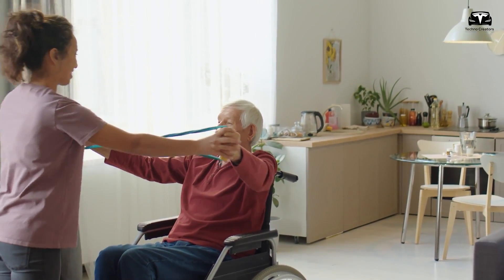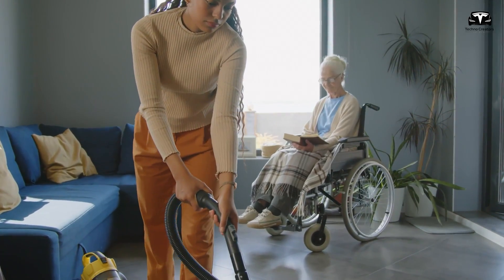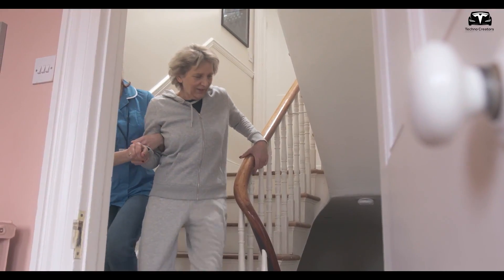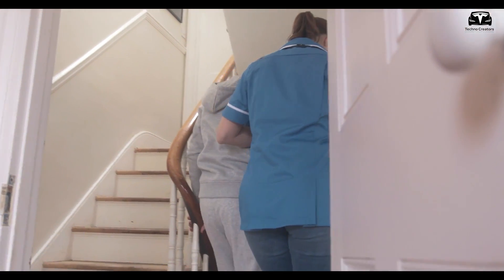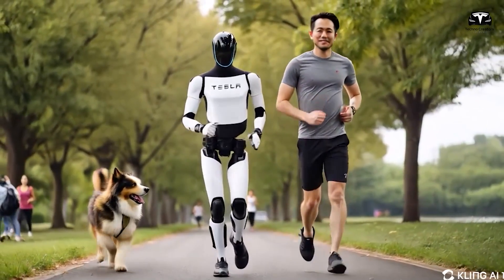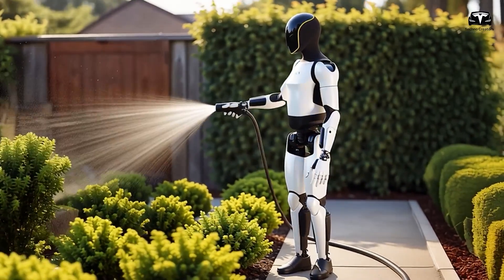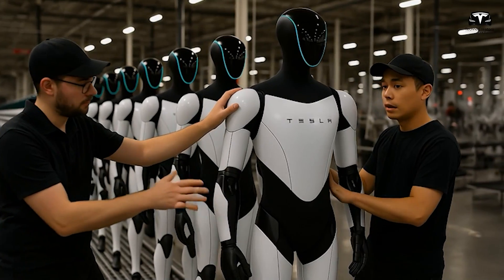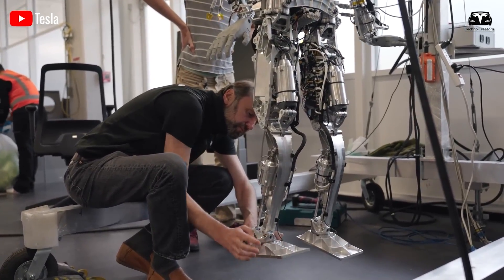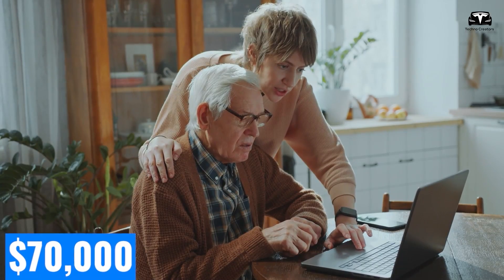Let's crunch the numbers against traditional care costs. A home health aide in the U.S. charges around $27 per hour in 2025; at two hours daily, five days a week, that's $14,040 annually — over three years, $42,120, more than the cost of a Gen 3 Optimus, with no guarantee of consistent service. Optimus, by contrast, requires a one-time purchase and operates reliably. Over five years, even factoring in estimated maintenance costs of $500 annually and electricity at $200 per year, Optimus costs roughly $32,500 — still less than human care, which could exceed $70,000.